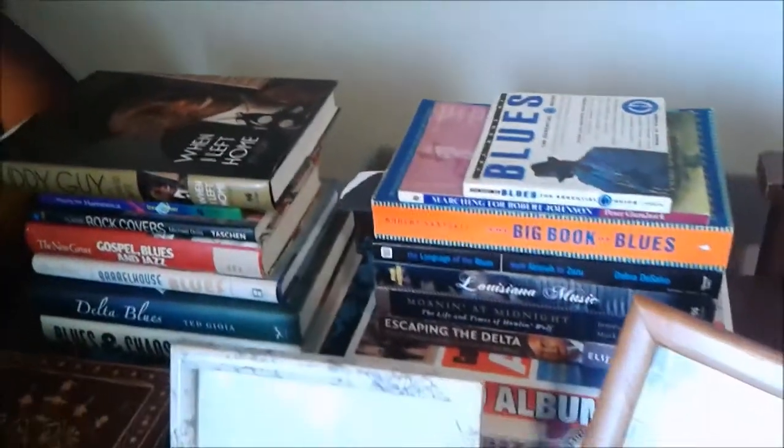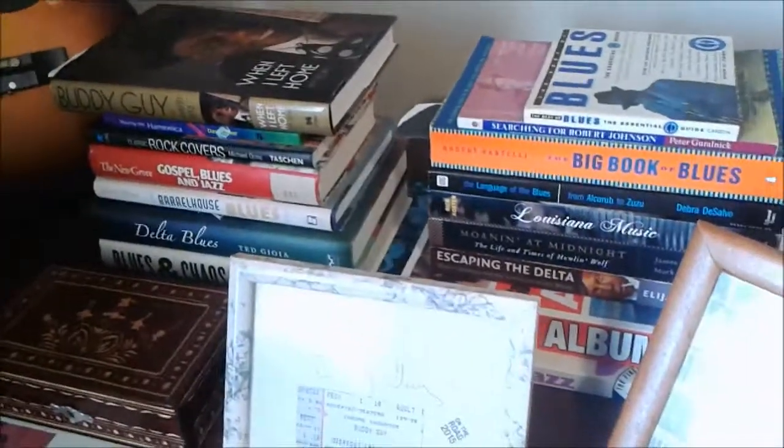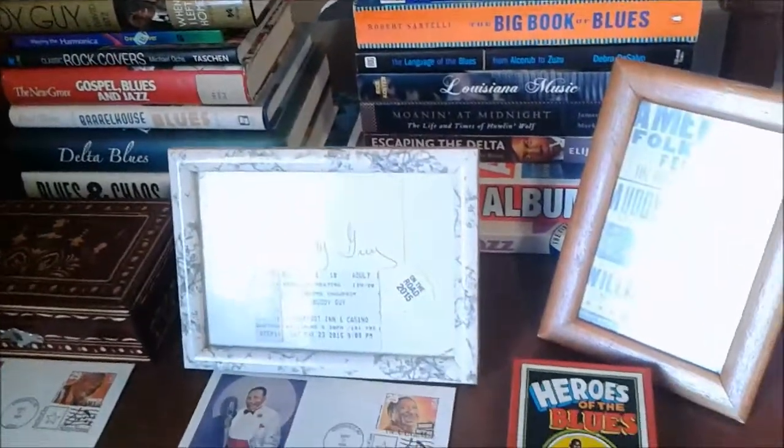Hi everybody, welcome back to Harp and Guitar People and Music. For today's video, just a real quick one here — I just went into the city the day before yesterday and visited a couple of record stores, so I thought I'd share with you a couple of really good record store finds.